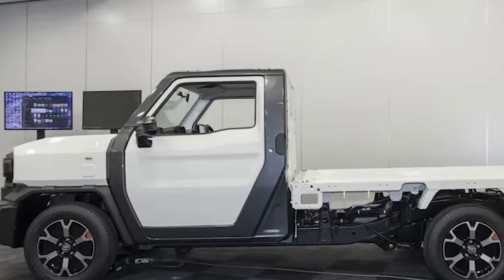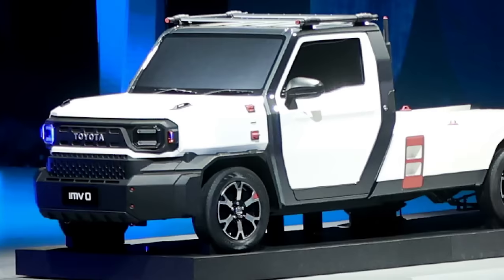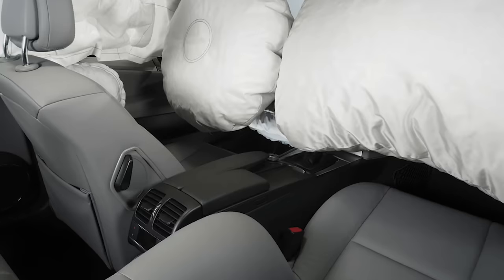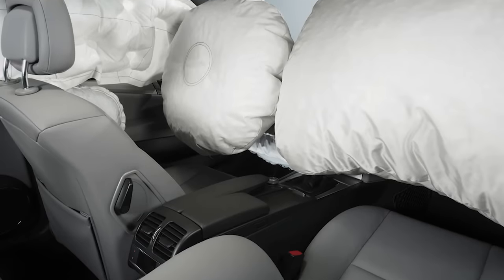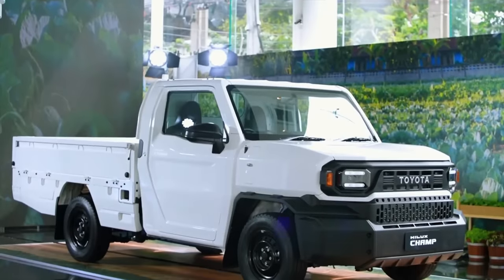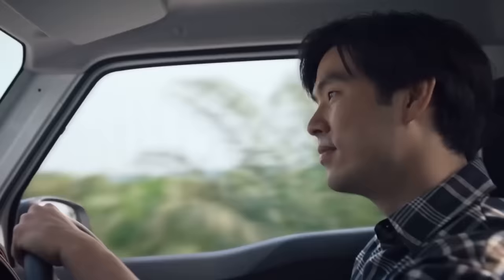The bed is a flatbed, of course, with options to soup it up with some side upgrades if you're feeling a bit fancy. And depending on where you're at, you might even score some optional anti-lock braking and airbags. You still get to crack your windows like it's the good old days.